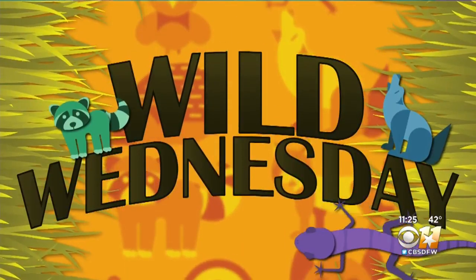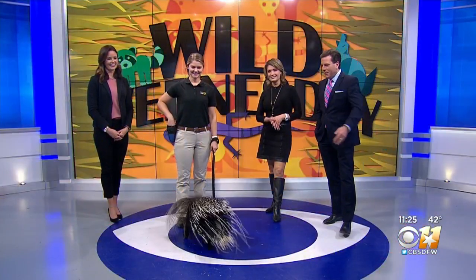All right, speaking of animals, it is Wild Wednesday. Ryan with the Dallas Zoo joins us in studio today. Tell us about who you brought.